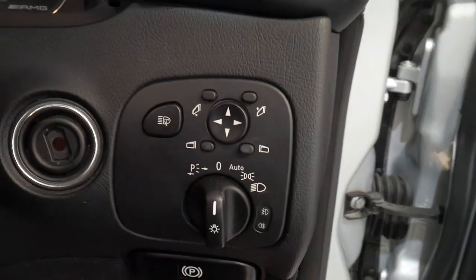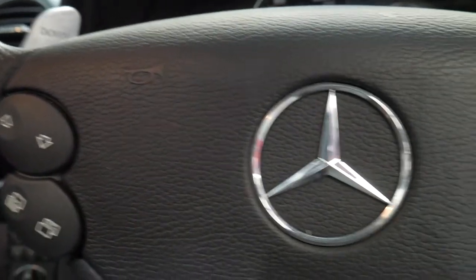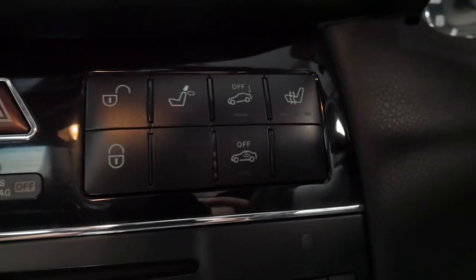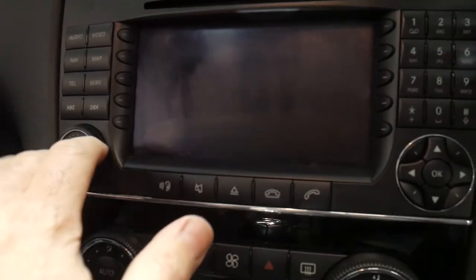I'm just going to get in the cabin and have a look at why these cars are so unbelievable. Automatic headlights, automatic windscreen wipers. The condition of this one — a lot of the buttons and dials are normally very sticky and worn and imperfect, but this one you can see here is really, really good. There's your heated seats.